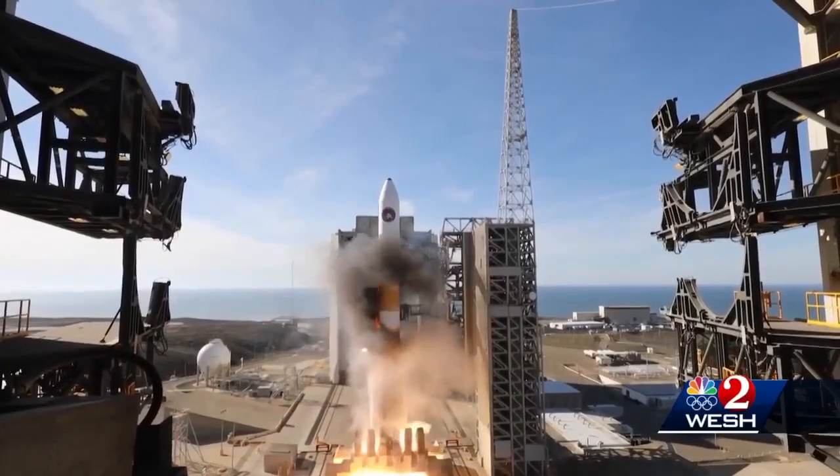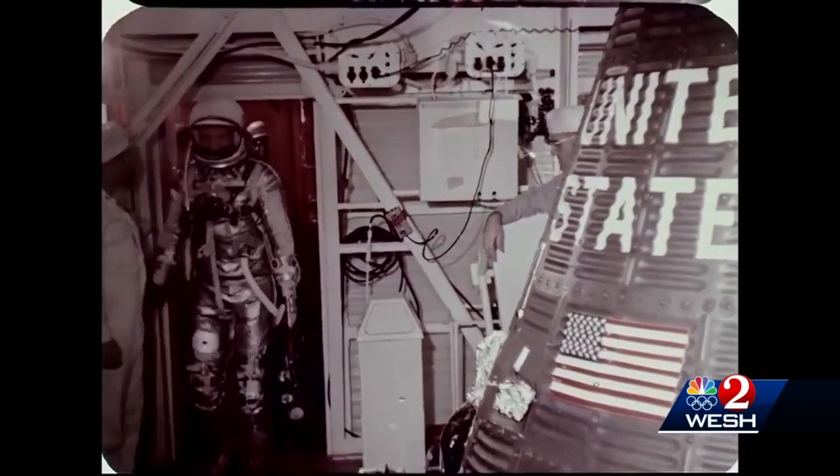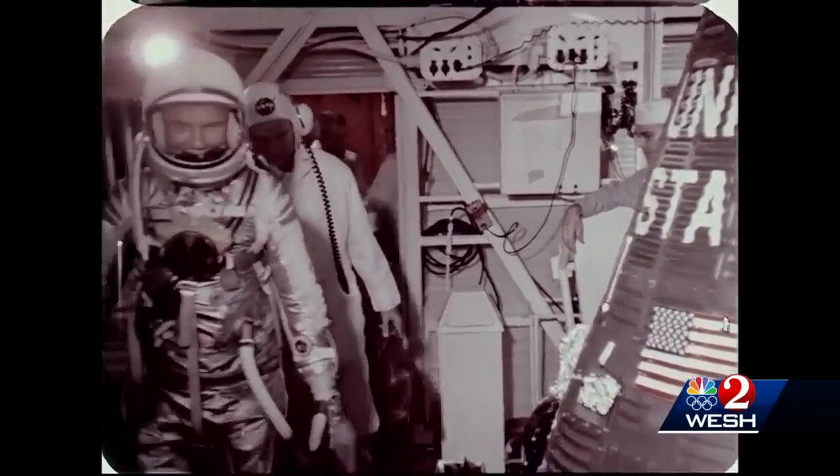The Atlas was first flown in the 1950s, not always successfully. And it was the rocket that put the legendary John Glenn in orbit back in 1962.